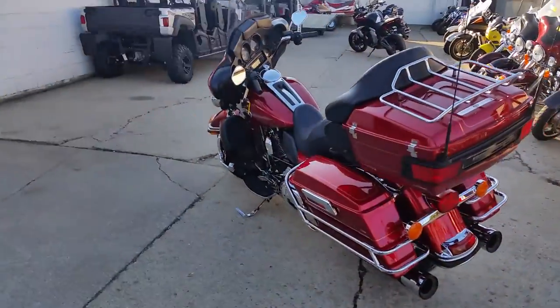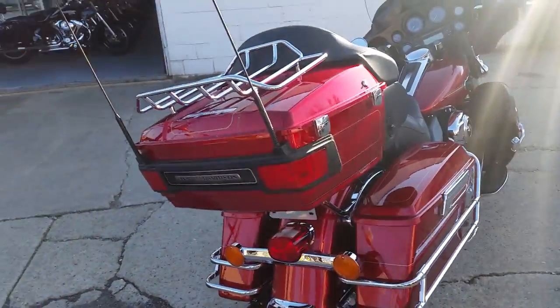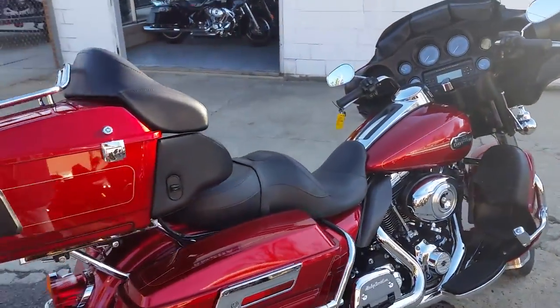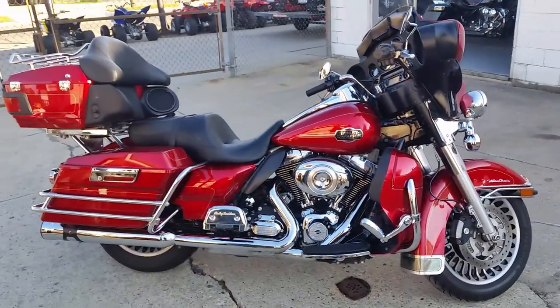Why buy new? Financing and leasing available at $249 per month. Hit the open road on this fully dressed banger, turn up the radio and enjoy the ride. Check out all of our Harleys online at ApprovalPowerSports.com.